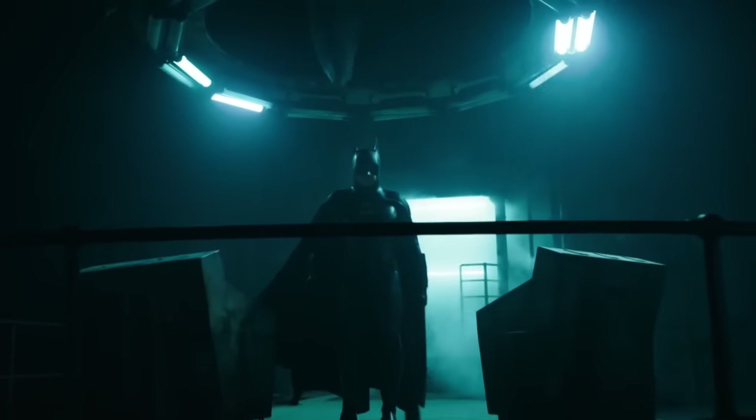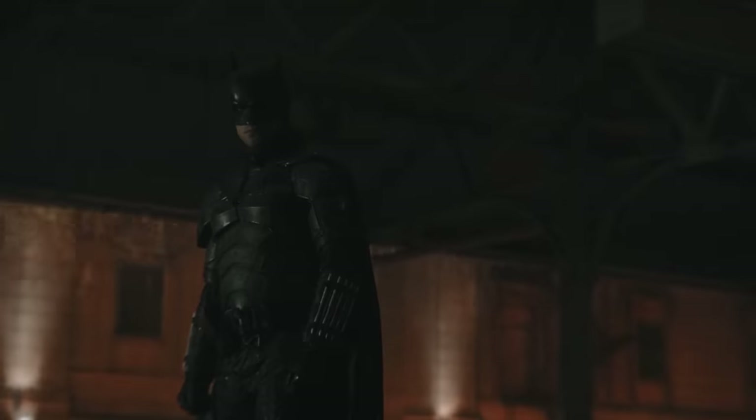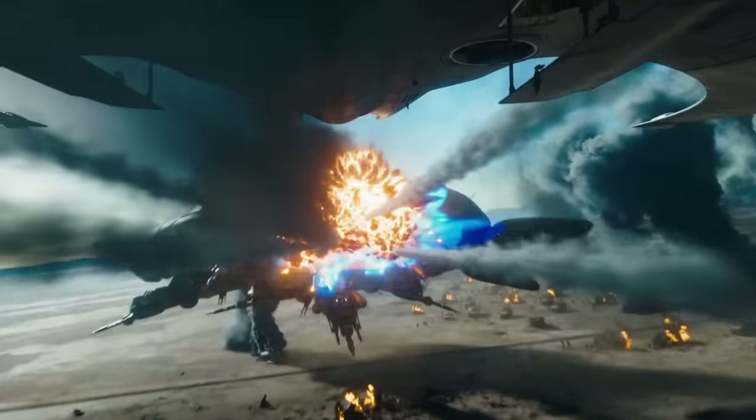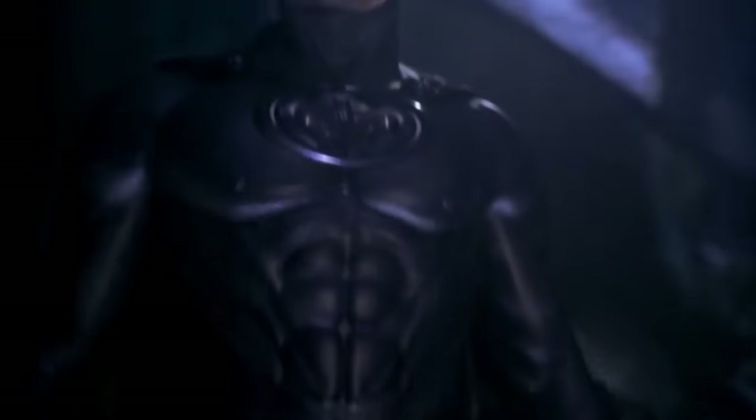Batman is easily DC's most successful character in general, but also in live action, with multiple different film franchises and to a lesser extent TV show appearances. Seeing as you can't have a Batman without a Batsuit, and seeing as recently both Michael Keaton and Ben Affleck returned in The Flash, and there doesn't seem to be another live action Batman appearance for over two years until Batman Chapter 2 comes out, now would be a good time to look at every live action Batsuit and rank them from worst to best.